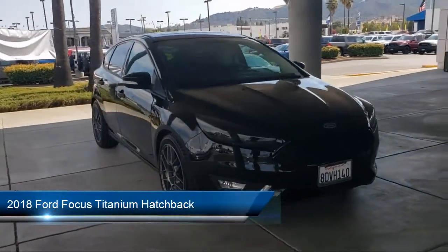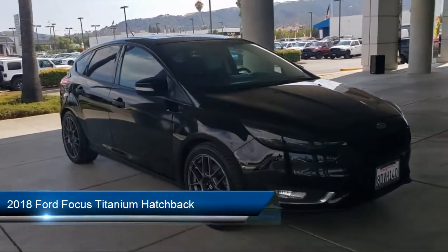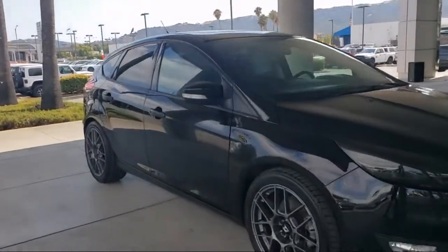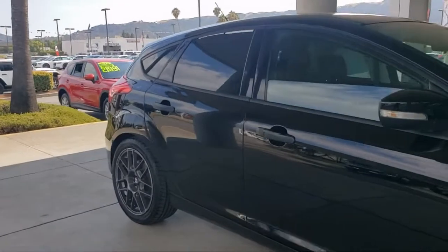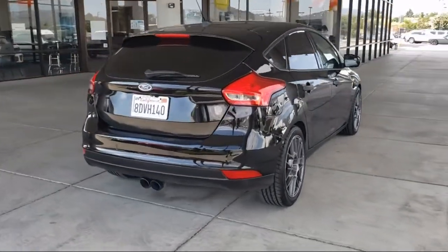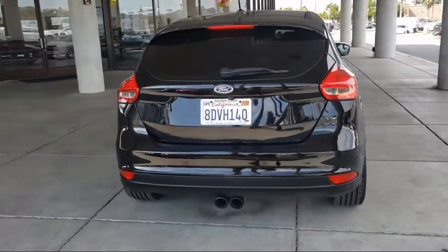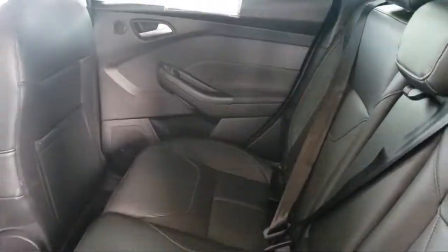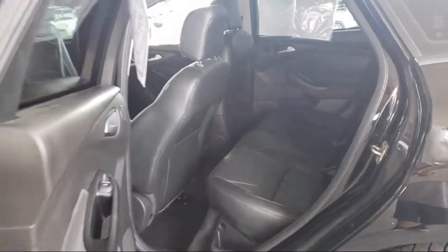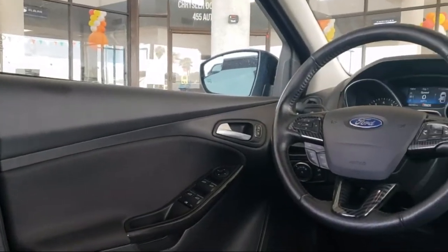It comes equipped with keyless entry, rear view camera, heated front seats, emergency communication system, SYNC 3 911 assist, parking sensors, heated door mirrors, leather steering wheel with auto tilt-away, Sirius XM satellite radio, air conditioning, rear spoiler, and has less than 45,000 miles on the odometer.